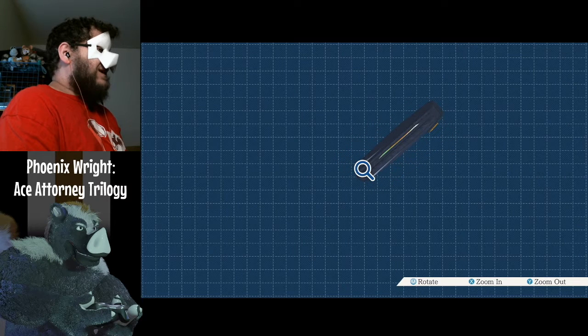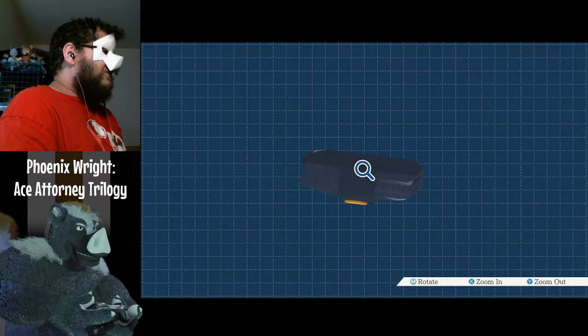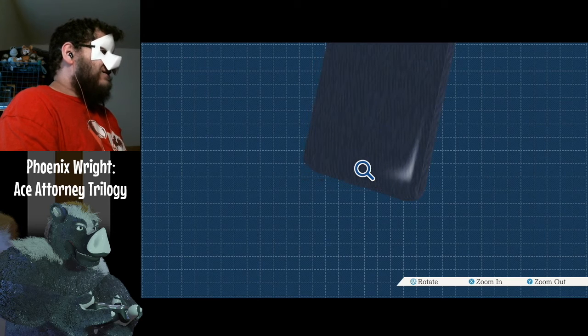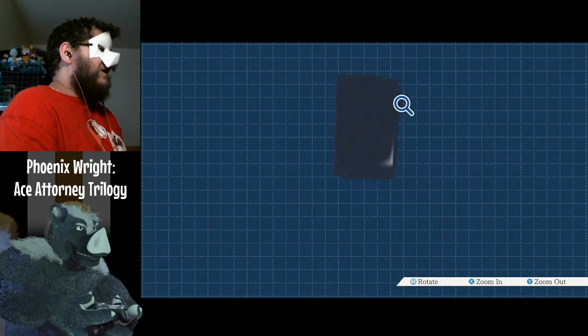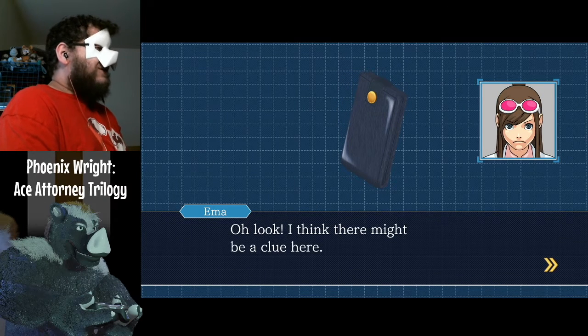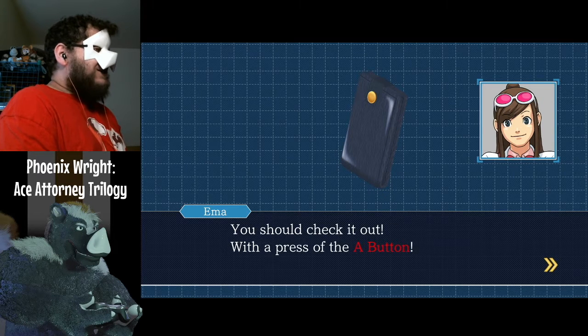Let's see what's inside. You can zoom in, you can zoom out. Zooming! I think there might be a clue here — you should check it out with the press of the A button.